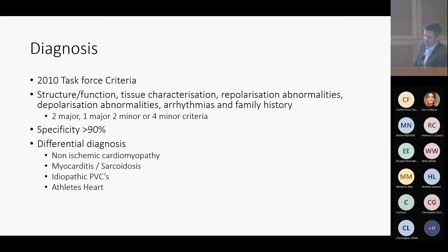Diagnosis is based on the 2010 Task Force criteria, which acknowledges there is no single test that gives you the diagnosis. The task force criteria brings together information from various sources: structure and function based on echo and MRI, tissue characterization, depolarization and repolarization abnormalities, burden of arrhythmia, and family history. You need two major criteria, one major plus two minor, or four minor for a definitive diagnosis. The specificity is good, over 90%, but the differential diagnosis must always be borne in mind. The two big challenges are idiopathic PVCs and the athletic heart, which have significant overlap in how they appear on investigation.